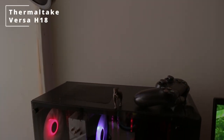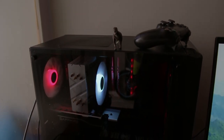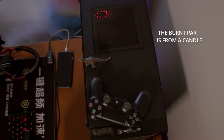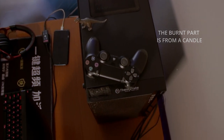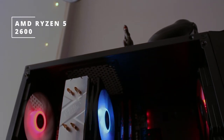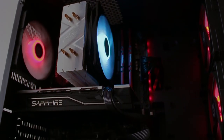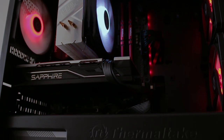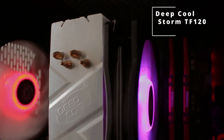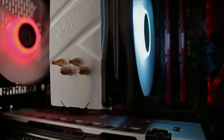For the PC case, she's going with the Thermaltake Versa H18, which has tempered glass allowing you to see the insides of your PC — that is assuming your PC looks good on the inside. Inside the case we have a Ryzen 5 2600 AMD processor, which is a 6-core 12-thread chip. Cooling the CPU is a DeepCool Storm TF 120 paired with a 120mm white LED fan.